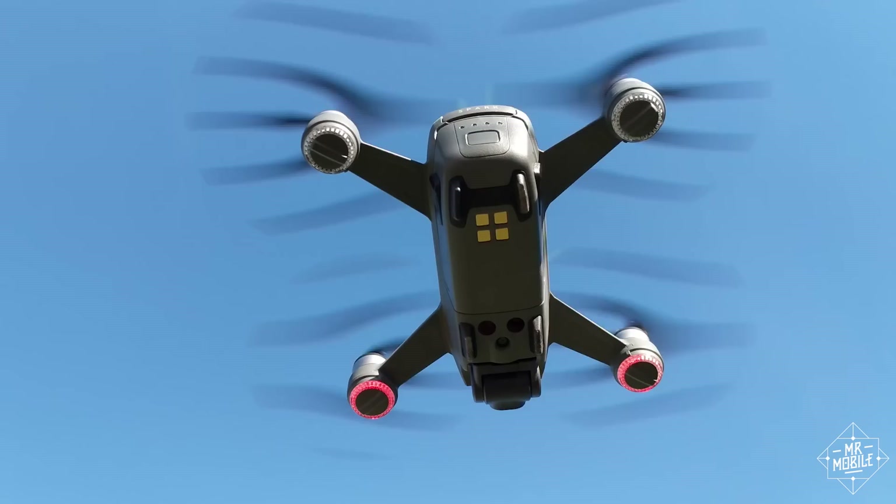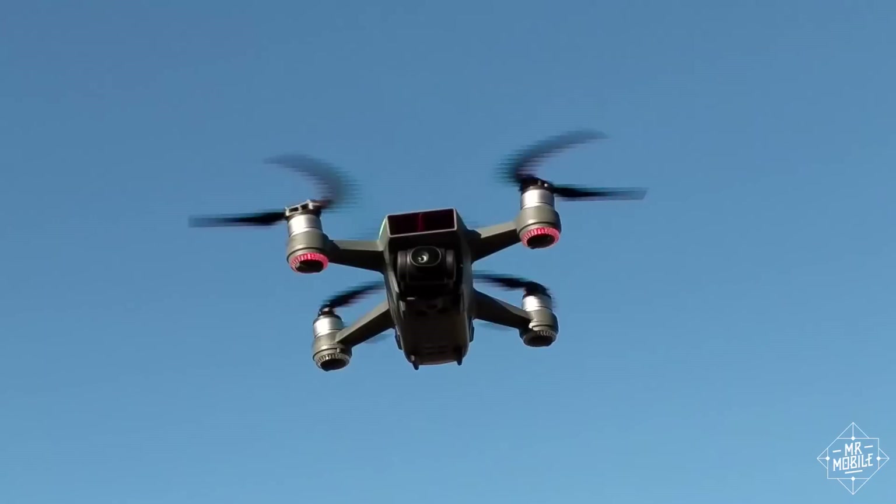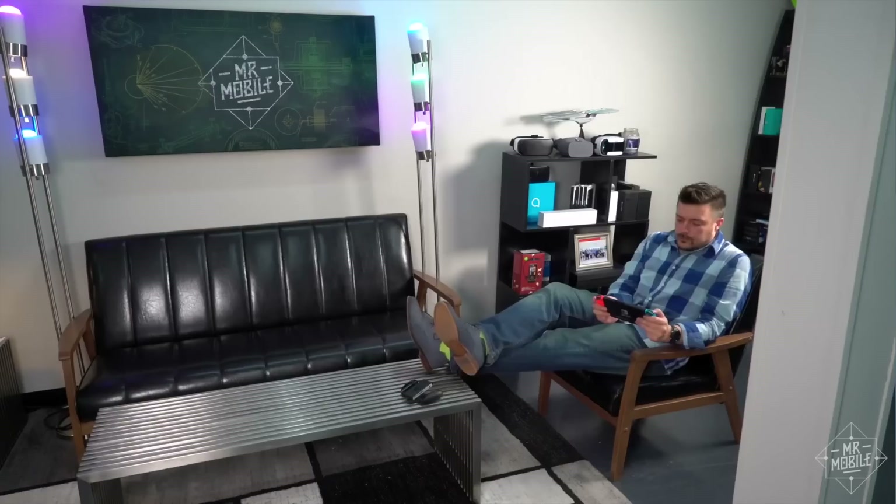Since losing my first Spark, I've flown the second one four times with no incident, which has allowed me to capture some pretty amazing footage. I'll be taking a look at the DJI Mavic Pro in a few weeks, but for someone just getting into drone flying, the Spark with the Fly More Combo definitely gets my thumbs up.